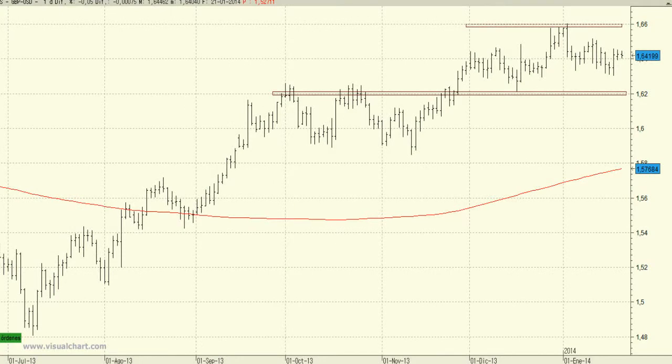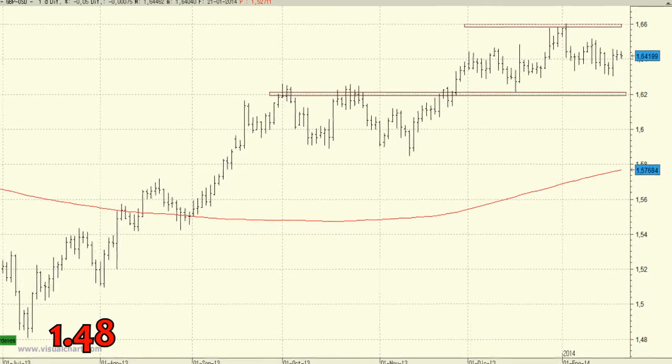The GBPUSD has shown an exceptional performance since last summer. Following a double bottom near 1.48, the currency pair began a strong recovery and revalued 12% to reach current levels.